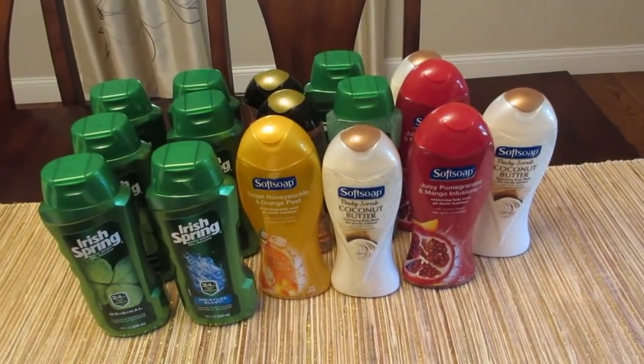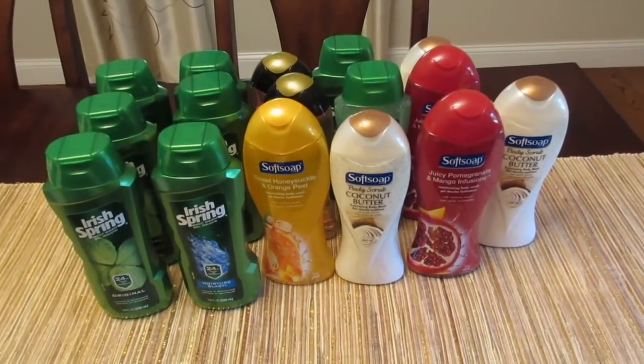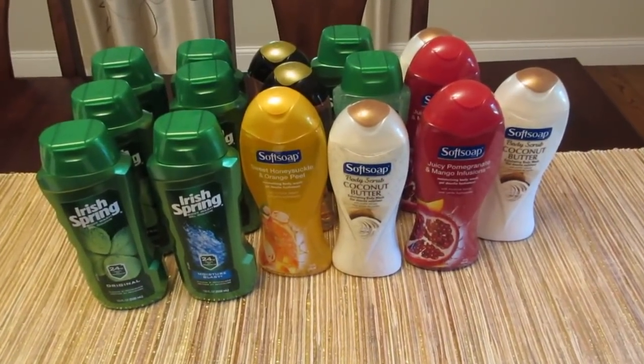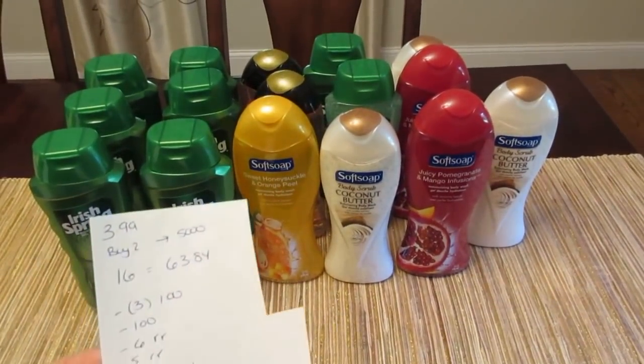The reason why I bought so many is because I wanted to use that $50 reward. When you use the $50 reward at Walgreens, it's technically only taking $40 away from you — they give you a bonus the more that you spend. So if you use your $50, they're only going to take away $40. I did have enough points to do that, so I purchased 16 of them.